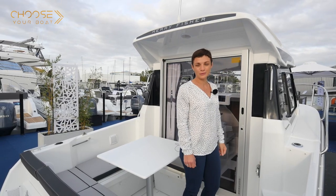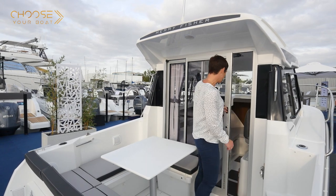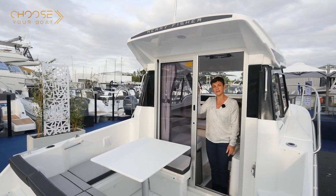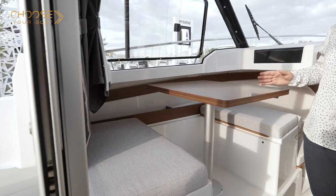Now I'd like to take you on a tour of the interior of the Mary Fisher 605. Access to the interior is through a sliding glass door. It can also be locked from the inside so as to navigate with the door open. The cabin interior is bathed in light, thanks to the large windows.